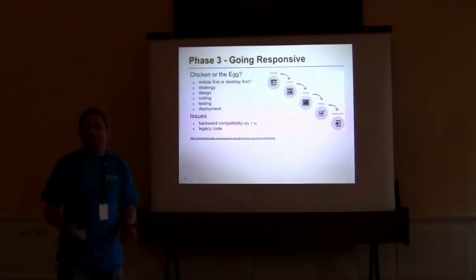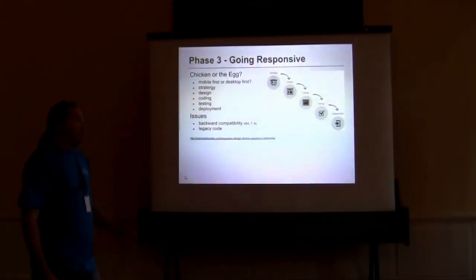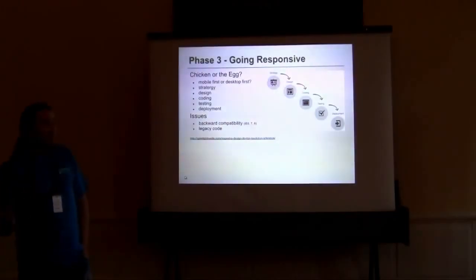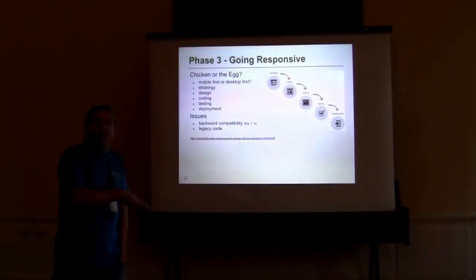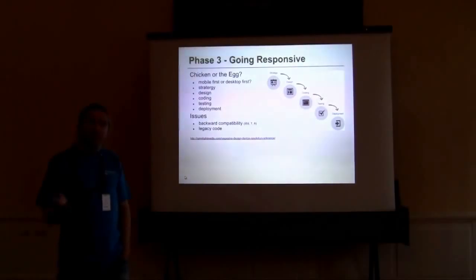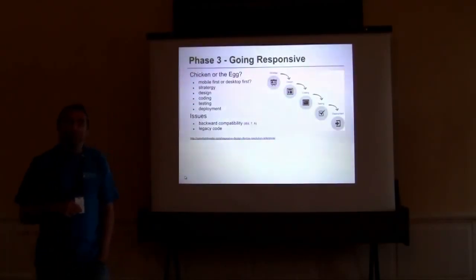As with templating across the board, it does take time. If you're going to do it, don't think it'll be done in an hour. You've got to work out a strategy — design, coding, testing, and deployment. The biggest question is which way do you start? Many people say start with the smallest view and work up. Others say start with the final view and work down. If you're starting from scratch, you can do it small-first. If you've got an existing site, you'll probably do it the other way around.